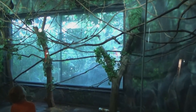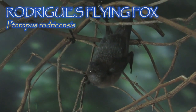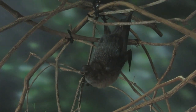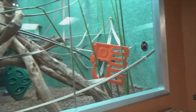Opposite the birds is a similar glass-fronted exhibit with flying creatures of a different sort — the Rodriguez Flying Fox. At one time, this was considered the rarest bat in the world, with fewer than 100 individuals remaining. Captive breeding programs successfully brought the captive population up to 250 individuals in the U.S. alone by 2006. Today, wild populations have returned to the thousands, with some sources stating there are now around 20,000 Rodriguez Fruit Bats in the wild.